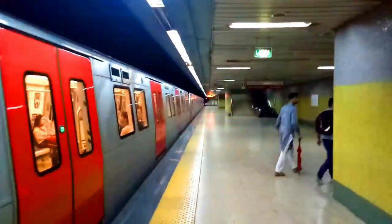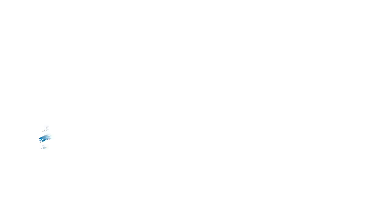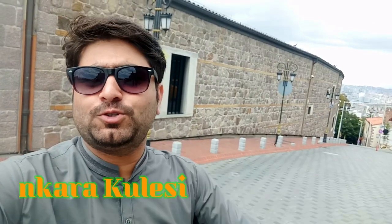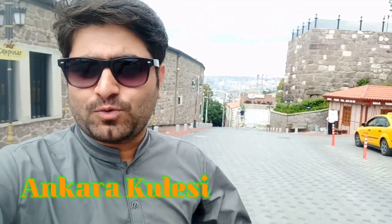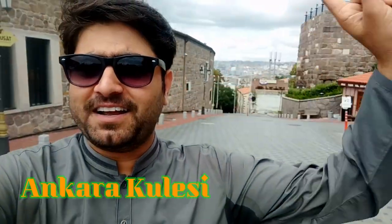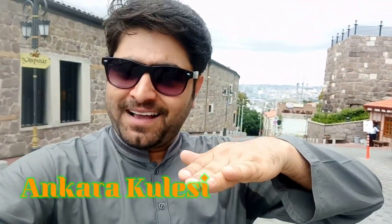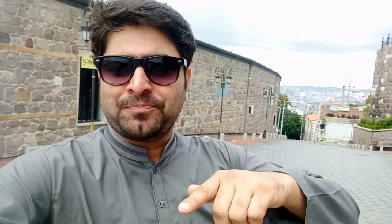So this is the Ulus stop. We have exited the metro and now we are heading outside. You can take the view of Ankara — this is the city of Ankara. I haven't covered even half of it. I'm going to show you where you can take the view of Ankara.